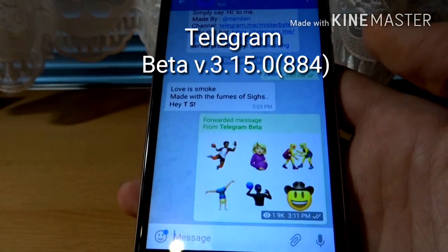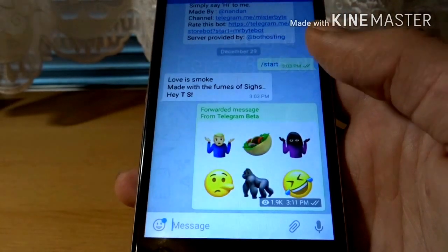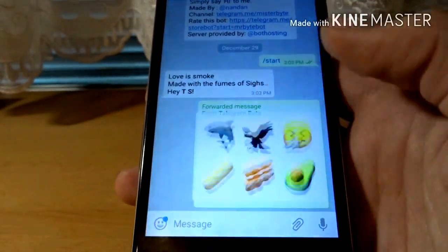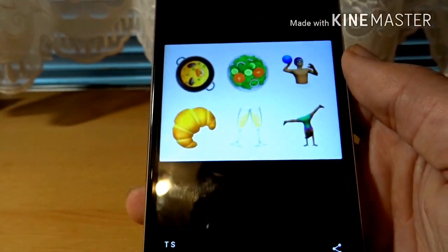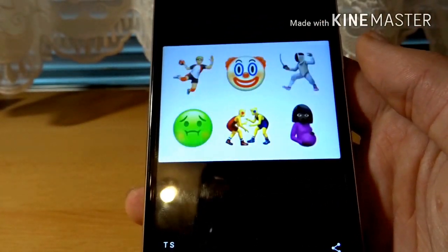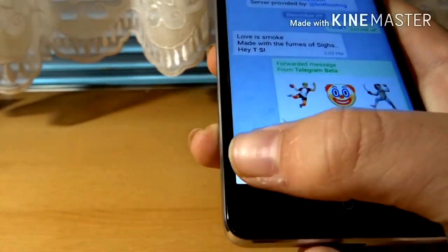Hi guys, so today we got some new features in the Telegram beta. The first thing is there are new emojis, and here is a GIF that shows them.